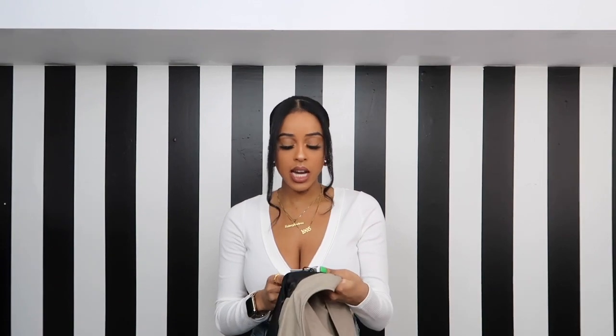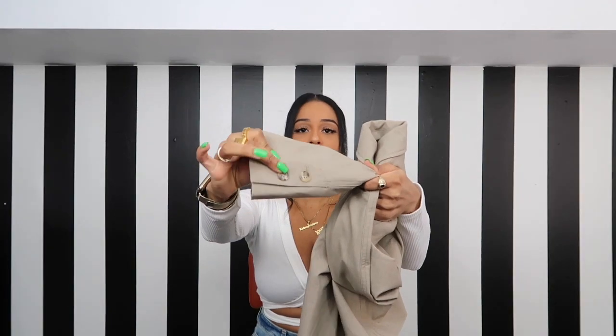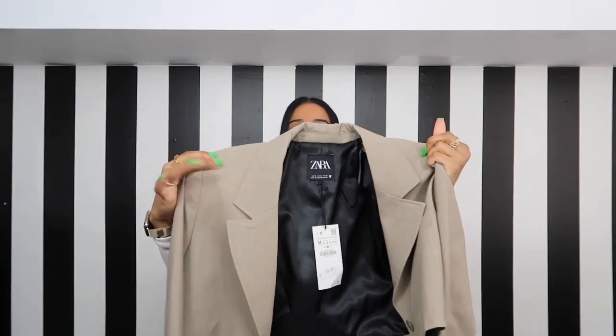The tag is still on — I was just so excited to wear this for the video. I picked this up in a size medium and it was $69.90, which is a little pricey, but the quality is super amazing. It's a lightweight material so you can definitely wear it during springtime. You can pair it with a wrap top or a crop top for a more casual vibe. It has buttons on the sleeves for a more tailored look and padded shoulders — you just can't go wrong with something like this in your wardrobe.